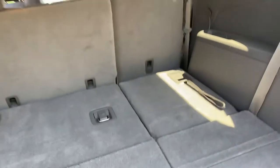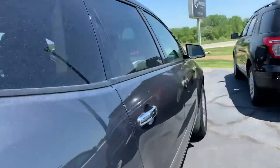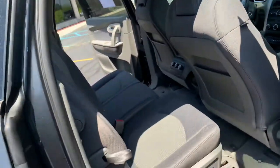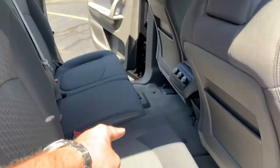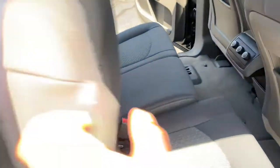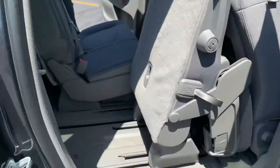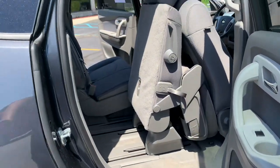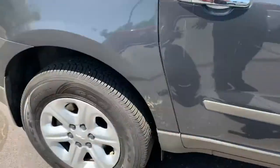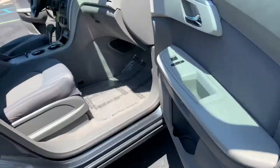These fold down flat — huge cargo compartment. The bench seats are 60/40 split, they slide and then fold down so kids can hop into the back. One pull of the strap and they collapse upward. All matching tires — these are Fuel Maxes, really good fuel economy and they're all season.